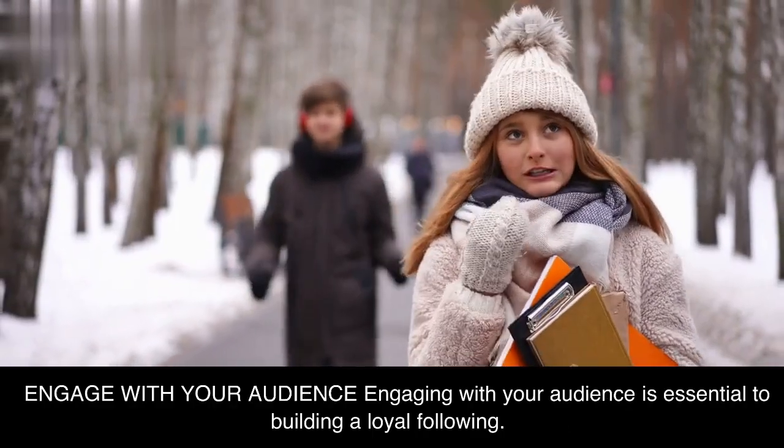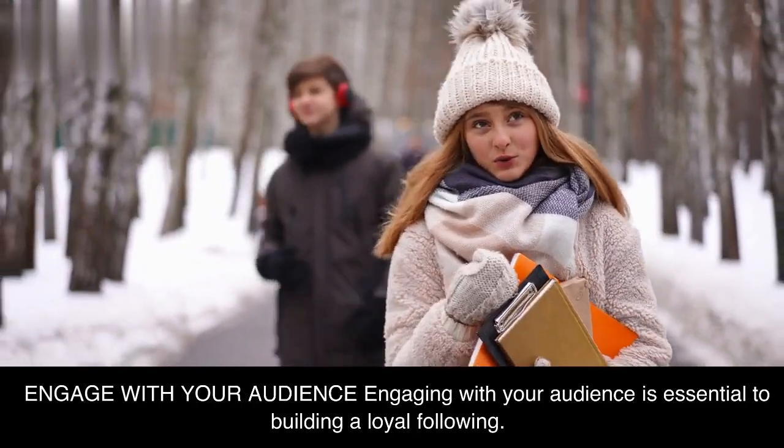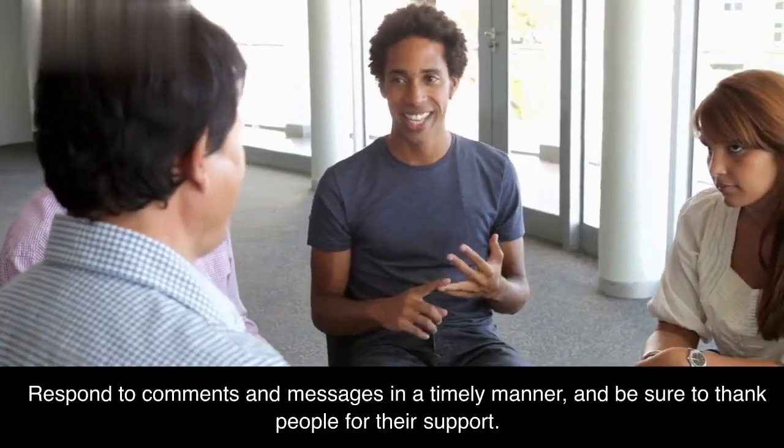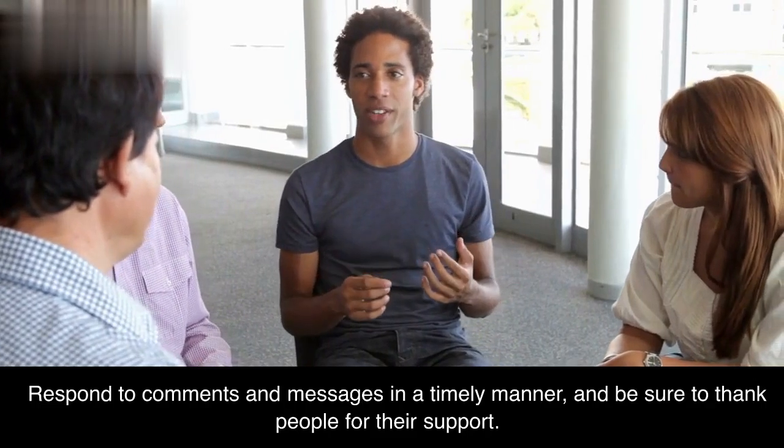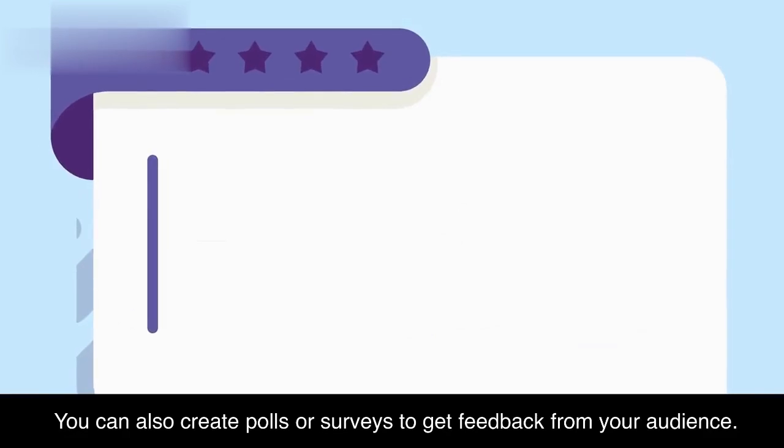Engaging with your audience is essential to building a loyal following. Respond to comments and messages in a timely manner, and be sure to thank people for their support. You can also create polls or surveys to get feedback from your audience.